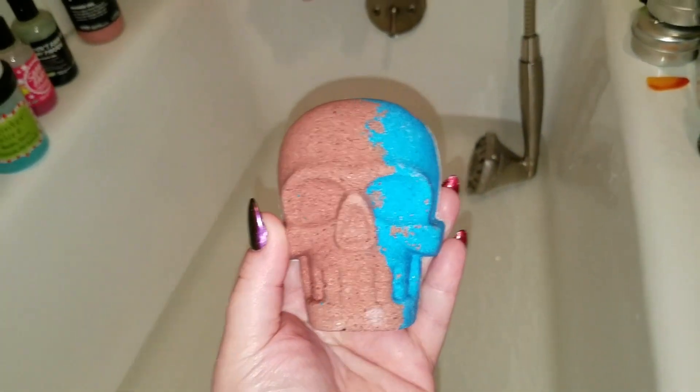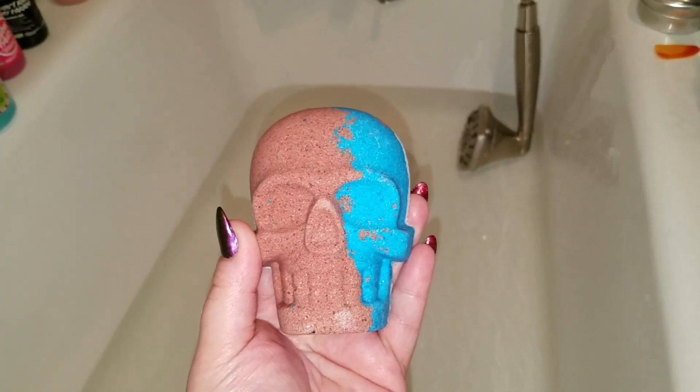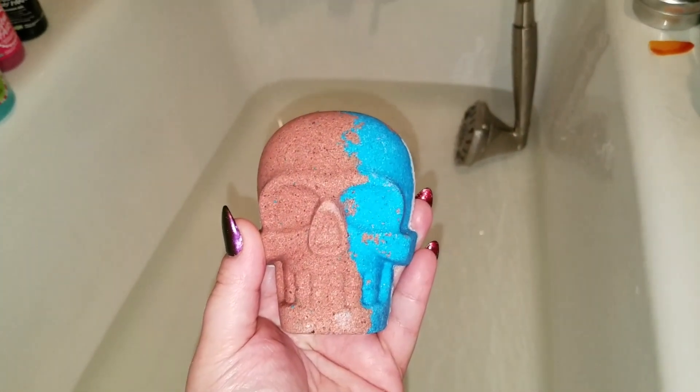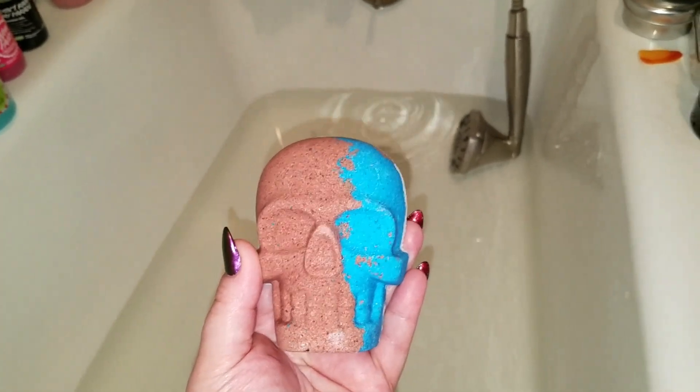Okay guys, today's biff! Oh my god, it's the Harley Quinn bath bomb from Pop Naturals. I have never done a Pop Naturals bath bomb here before. I am extremely happy to have this, thanks to Raven.